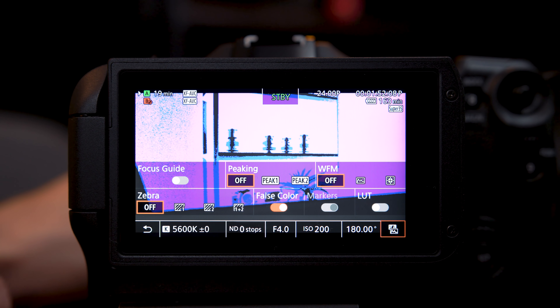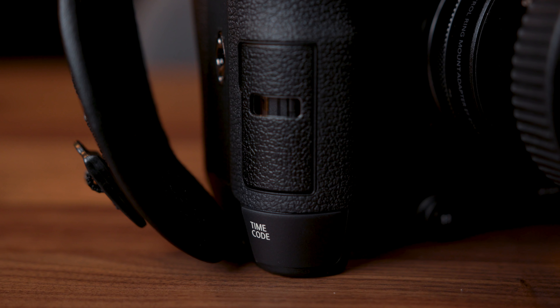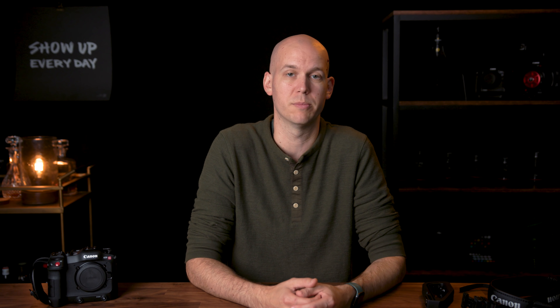Number ten is touchscreen operation. The C200 has a decent screen but no touchscreen. The C70's touchscreen lets you tap to focus, do subject tracking, and quickly change settings like ISO, aperture, shutter angle, bitrate, and slow motion options — much faster than navigating the full menus on the C200. The quick menu on the touchscreen should significantly speed up operation.